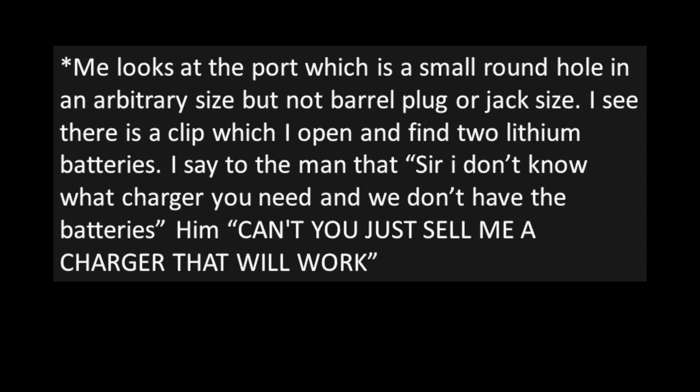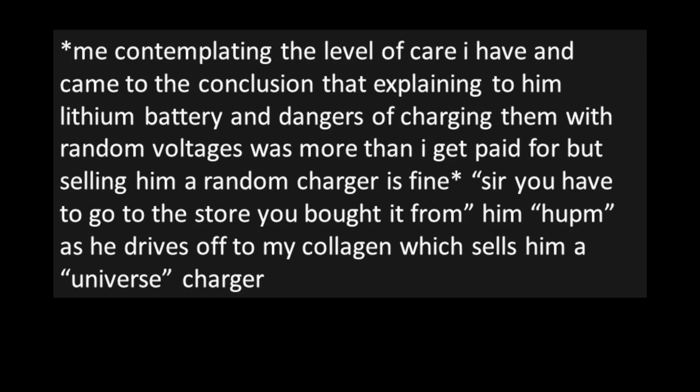Him: "Can't you just sell me a charger that'll work?" Contemplating the level of care I have, I came to the conclusion that explaining lithium battery dangers of charging them with random voltages was more than I get paid for, but selling him a random charger is fine. So I said: "Sir, you have to go to the store you bought it from." Him: "Huh." And then he drives off to my colleague, who sells him a universal charger. I used plenty of universal chargers back in the day — sometimes you had to do what you had to do. But honestly, if this guy was as rude as described, then screw him.